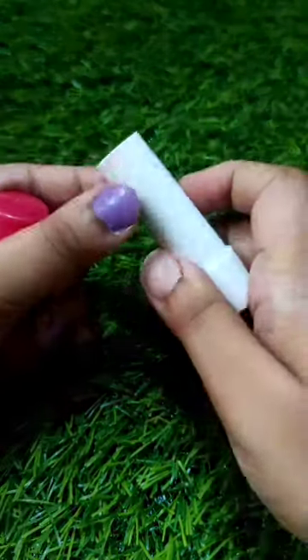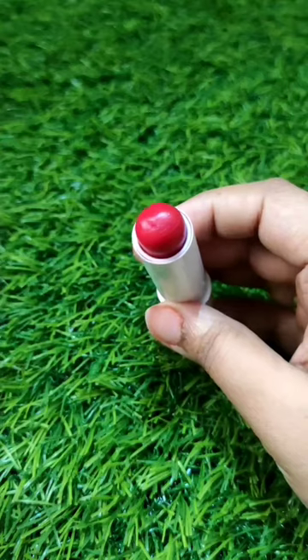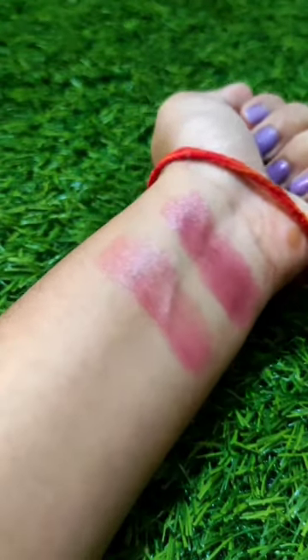The second one is this Cherry Shine. It is super shiny and adds a beautiful gloss to your lips. It comes in a pink color — better than the Berry Shine one.